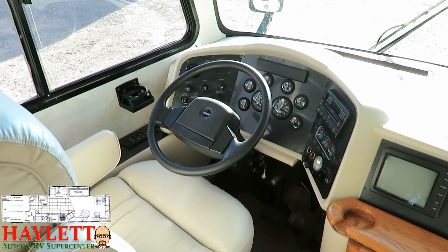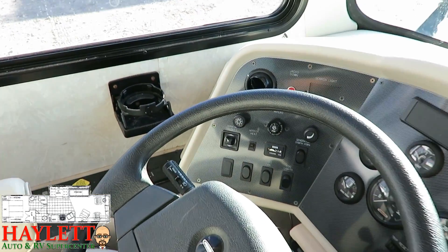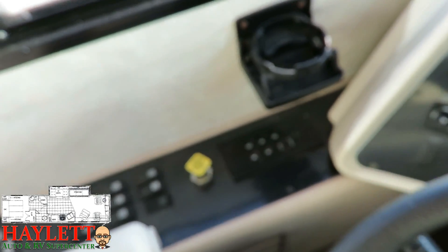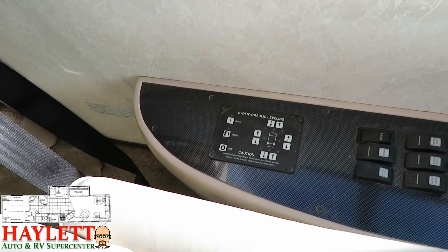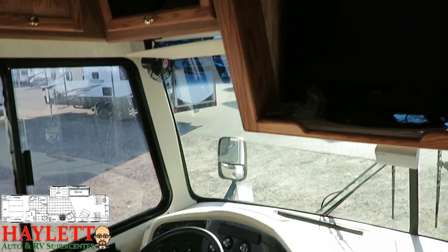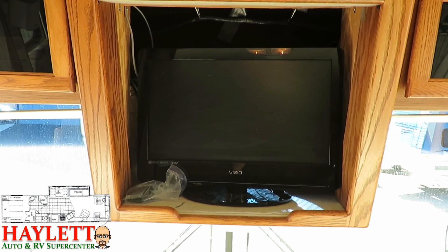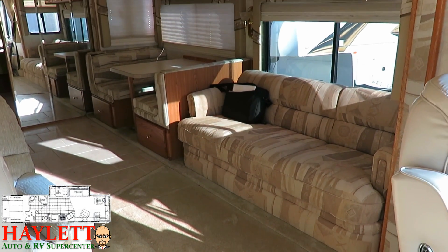Around the master control panel — this is on a Freightliner chassis by the way — we have a 300 horsepower Cummins. Looks like we've got just shy of 620 hours on the generator. Power side mirrors, and over here you can see our Allison transmission, which is just legendary, and our HWH hydraulic leveling control. Everything right here is all wrapped right around the driver. And as you can see up in the entertainment area, there's just a pedestal TV — lay it down in transit, stand it back up when you get there.